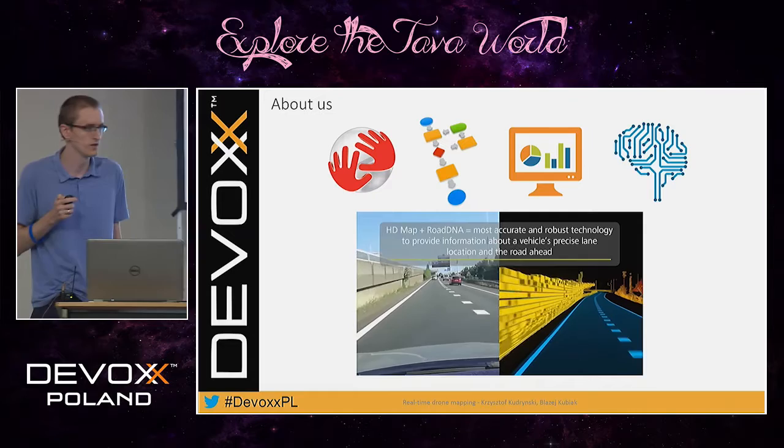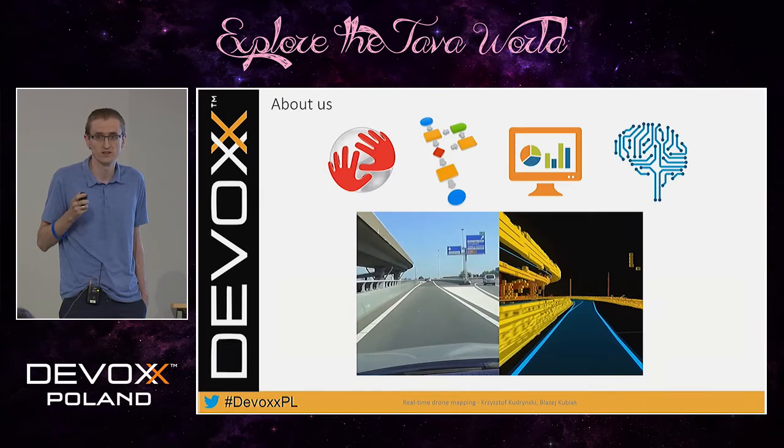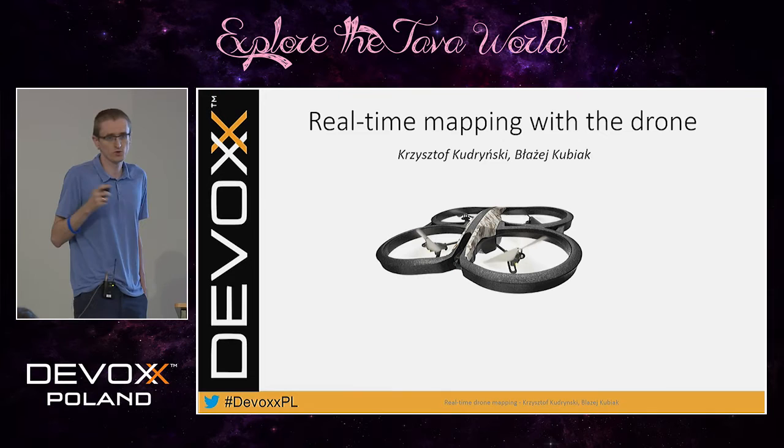The problem with cars, however, is that they don't fly, and we think that flying is awesome. So today we are going to tell you about real-time mapping using a flying machine — a drone. And to make things a bit more complicated, we will limit ourselves to mapping indoor places where GPS is useless.